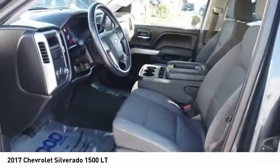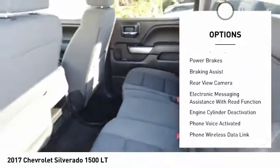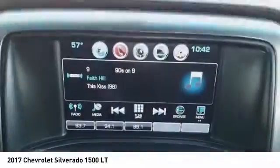Here are some of this vehicle's great options: power windows with safety reverse, traction control, stability control, roll stability control, front suspension type strut, rear step bumper, power brakes, braking assist, rear view camera, and electronic messaging assistance with read function.